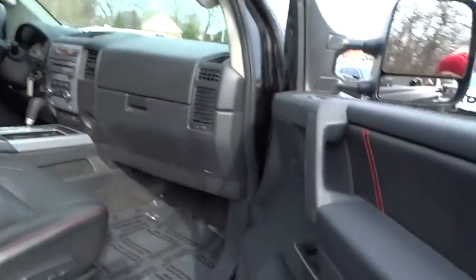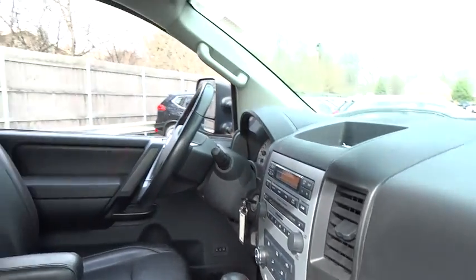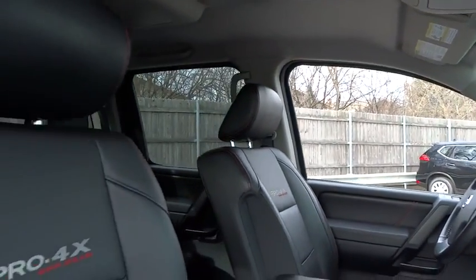When it comes to power and comfort, the Titan can't be beat. This vehicle has less than 40,000 miles. Here are some of this vehicle's great options.